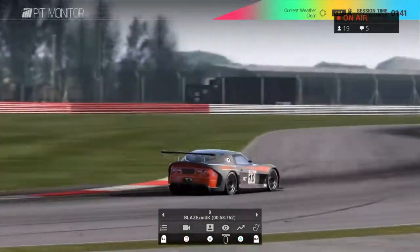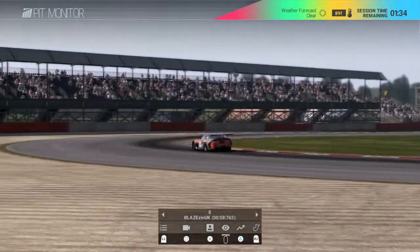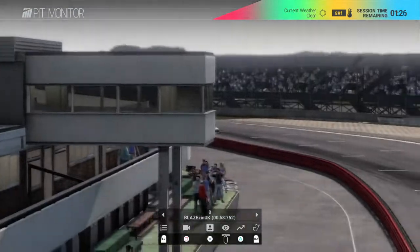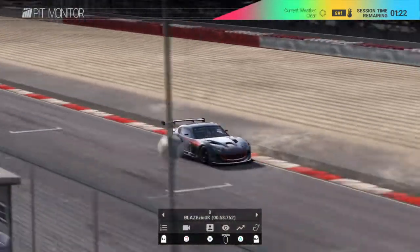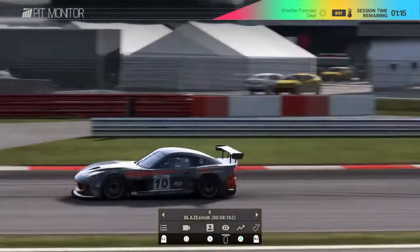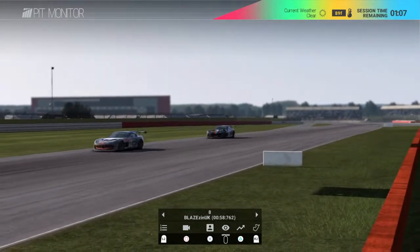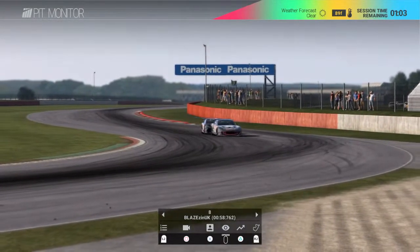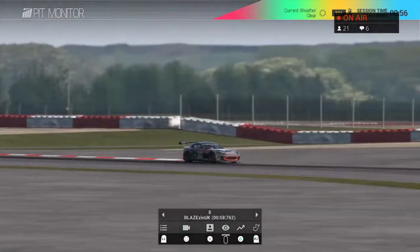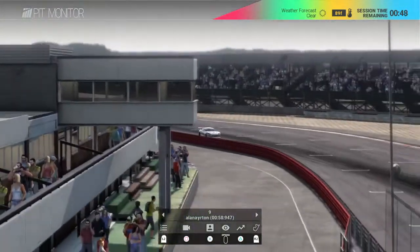We'll just watch Blaze come around the corner — he's eighth at the moment. Into the start-finish straight now, there's a little incident in the background and he goes over the line with a 58.7, but he's still got another lap. For qualifying this Wednesday we said no to cutting over the curbs as we could monitor it, but through the race we can't. There's a nudge from Mike the Man — Blaze is going to tuck in and wait for the race.